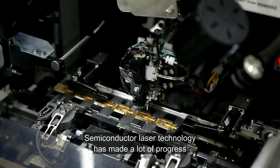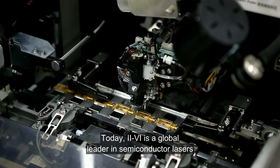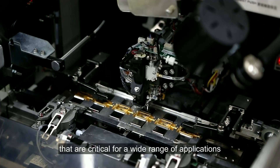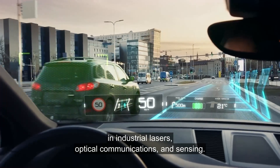Semiconductor laser technology has made a lot of progress since they were first invented in 1962. Today, II-VI is a global leader in semiconductor lasers that are critical for a wide range of applications in industrial lasers, optical communications, and sensing.